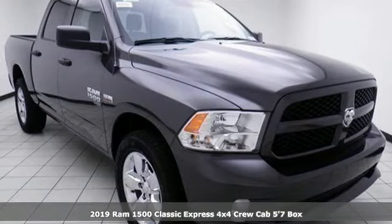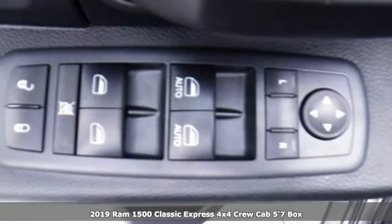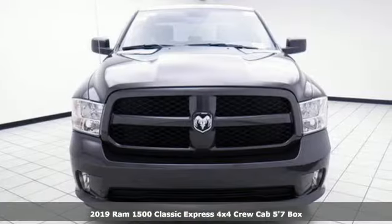It's a new 2019 1500 Classic. RAM works hard, plays harder. You'll look forward to every drive with features like these.